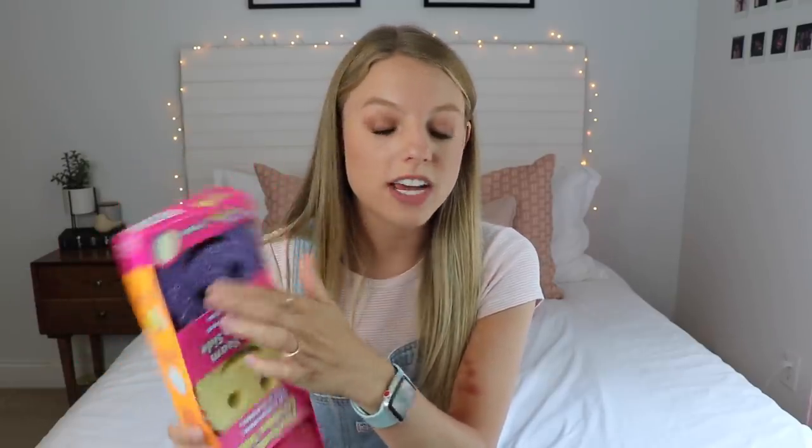Guys, I cannot recommend Scrub Daddies enough — they clean absolutely everything. I got the one where it's like a sponge on one side and rougher on the other. This is actually the Scrub Mommy, but they're both great. If you don't own a Scrub Daddy or Scrub Mommy, you need to get your hands on these. They're super affordable, they last for a really long time, and they just make cleaning dishes so, so easy.